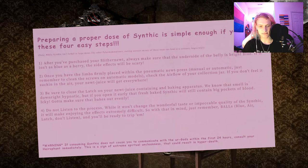Two: once you have the limbs firmly placed within the pneumonic newt press — manual or automatic — just remember to clean the screws on automatic models, and check the airflow of your collection jar. If you don't feel it sucking in the air, your newt juice will get everywhere. Three: be sure to close the latch on your newt juice containing a baking apparatus. We know that smell is downright hypnotic, but if you open it early, that fresh-baked Synthic will still contain big pockets of blood.